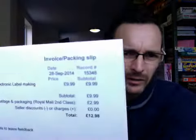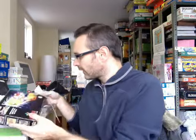This Dymo label tag thing has sold. I can't remember what I paid for it — I think it was about three pounds. I put it on at £10 with £2.99 shipping, so I didn't make a lot on that, but it was okay.